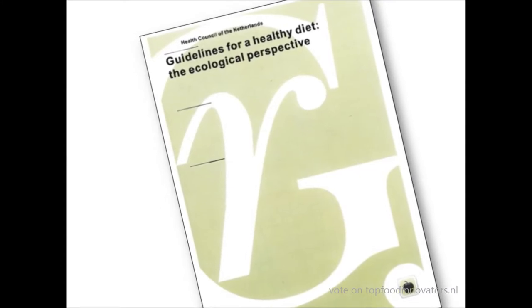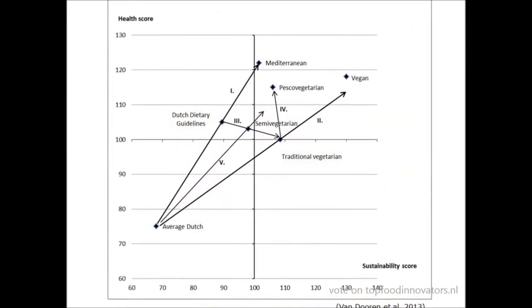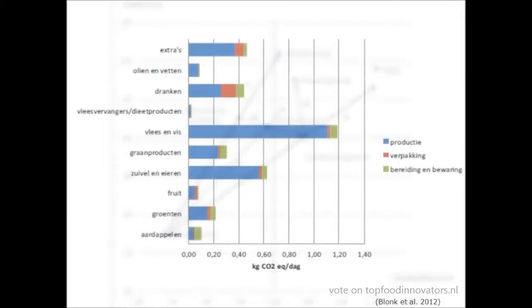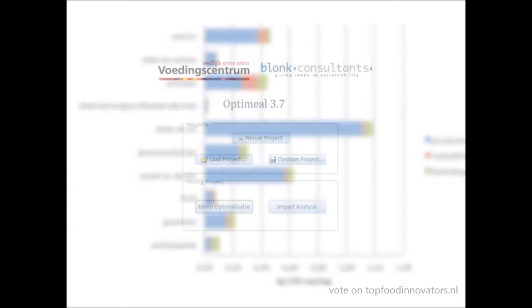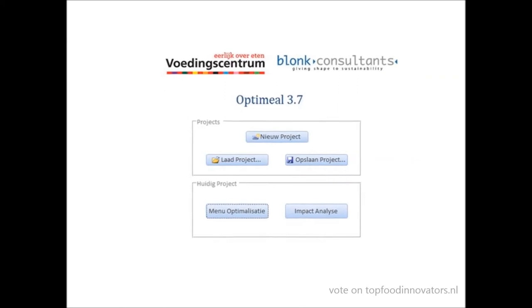We explored that if you compare different diets, there is a strong synergy between health scores and sustainability scores. Meat, dairy, drinks and snacks were found to be the most determinant product groups. With this knowledge, we developed software together with Blanc Consultants to calculate optimal diets which are both sustainable and healthy.